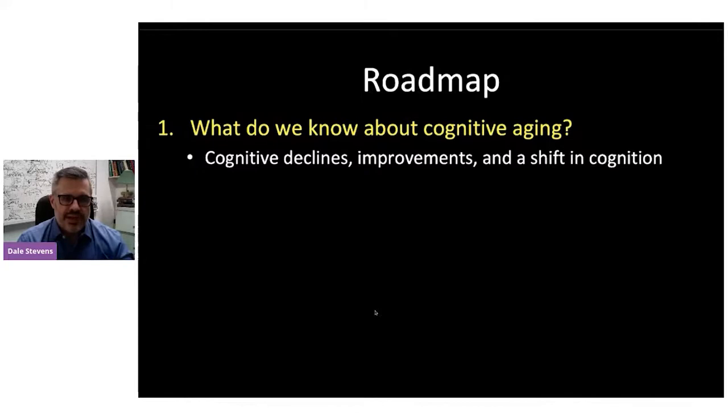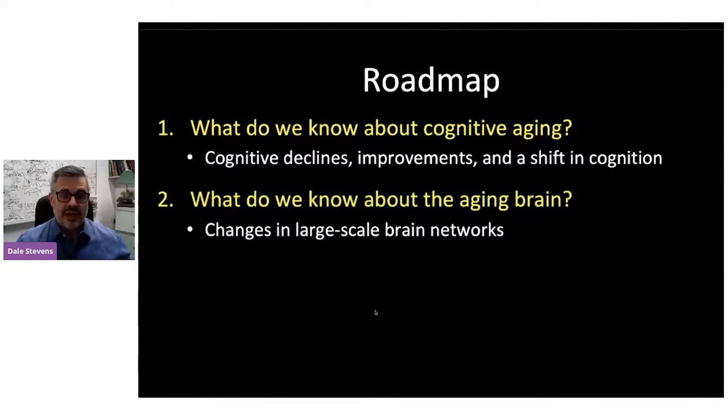We know some aspects of cognition decline, but there are other aspects of cognition that improve. In general, we can look at it as a shift in our cognition. What do we know about the aging brain? We've been using neuroimaging — functional magnetic resonance imaging — and we have incredible advanced tools now where we can look inside and see the activity of the real living human brain in real time. I look at changes in these large-scale brain networks, and I want to break that down to a fairly simple story that relates to cognitive aging.